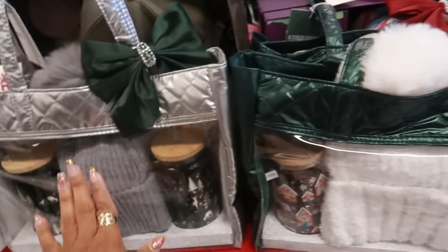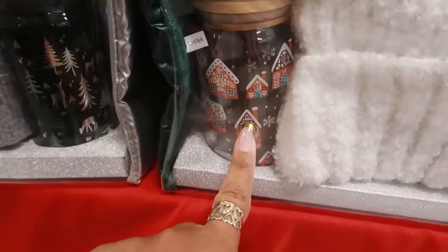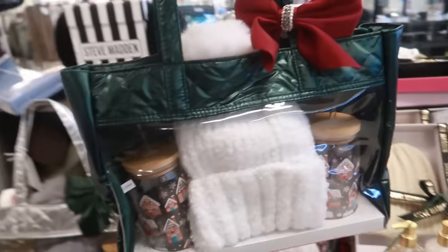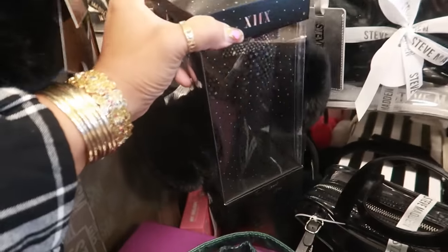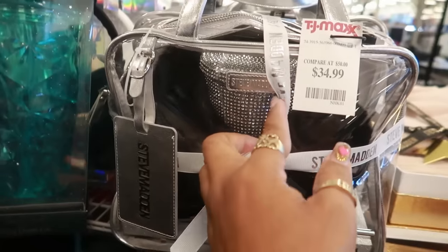These are $15 — the tumbler with the earmuffs. They have a green one and this one with the blinged out cup. Steve Madden $35. Juicy Couture $30, four piece crossbody set. $40 for the gold bag. They have silver up here — this one is $30.